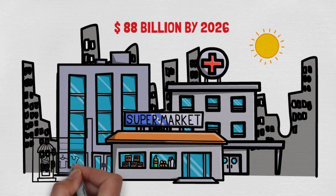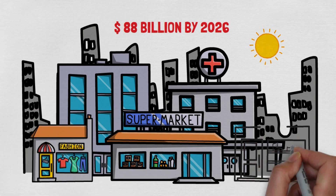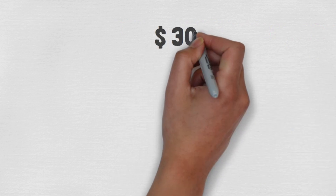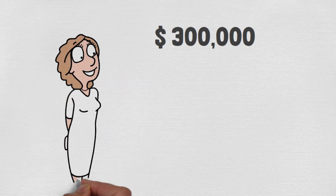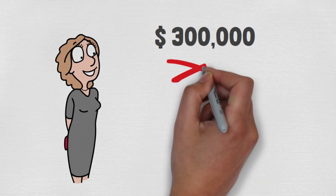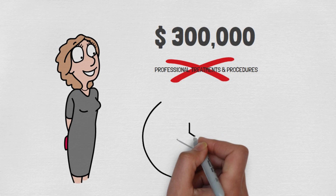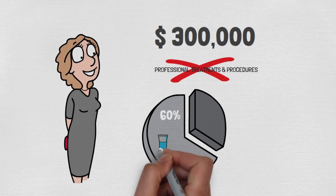Despite the high costs, many are dissatisfied with the results, constantly searching for that perfect solution. According to recent studies, the average American woman spends about $300,000 on facial cosmetics alone over her lifetime. This figure doesn't even include the cost of professional treatments and procedures. A survey revealed that nearly 60% of adults aged 30 and over have tried at least one anti-aging product or treatment in the past year.